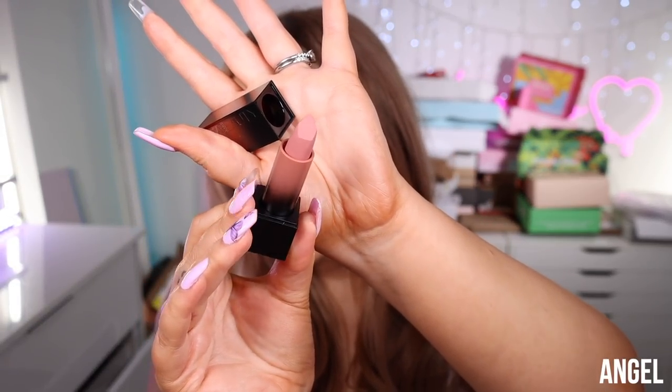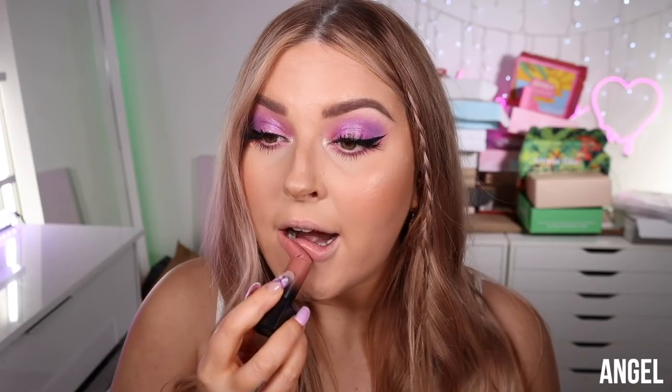The next shade is called Angel — a really soft dusky pink in the bullet. Oh my god, it actually broke on me! I'm just going to wind it down. Despite the fact that it broke, the color is stunning — I think I like this one even more than Empress. It's just the perfect everyday dusky pink, looks really nice with this eye makeup. That one is Angel; it's a shame it snapped — it just goes to show how creamy the formula is.